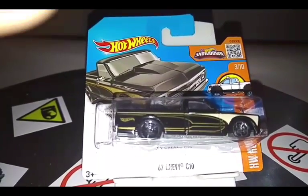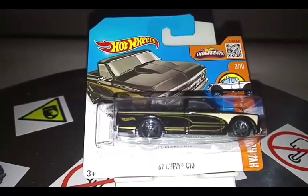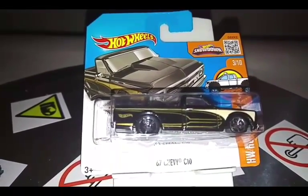I've got the short card because I'm from South Africa. Let's crack it open.